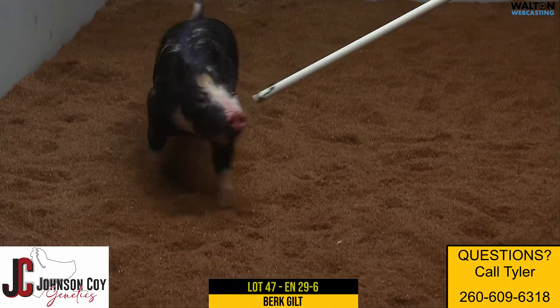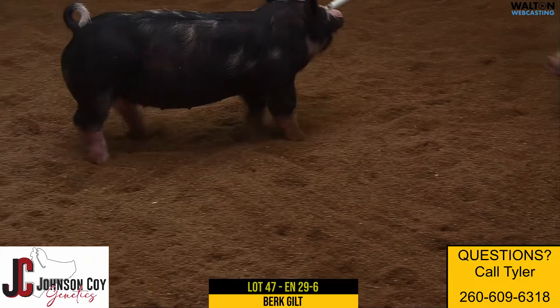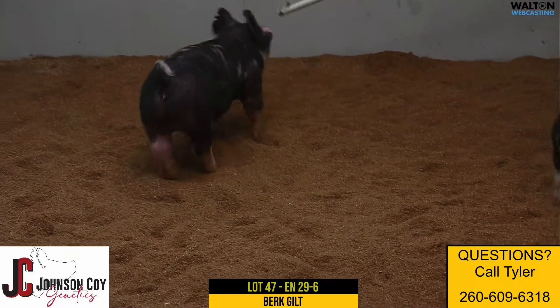Here's Burke Gilt, Lot 47. 29-6 is her ear notch — top shelf on outside the lines.